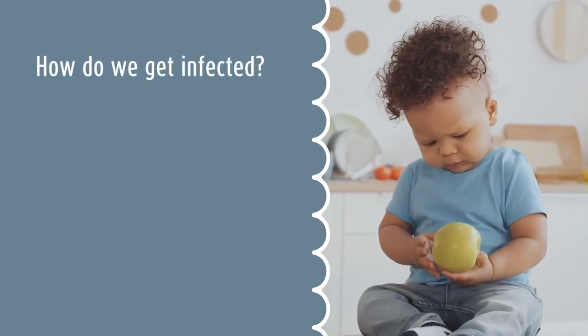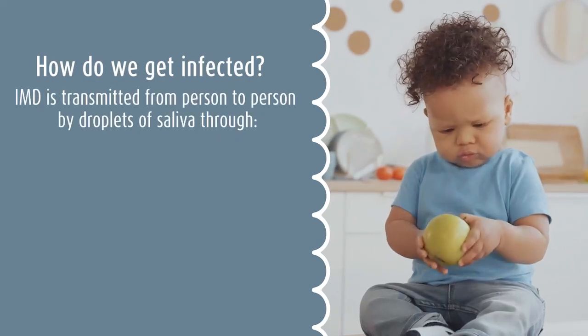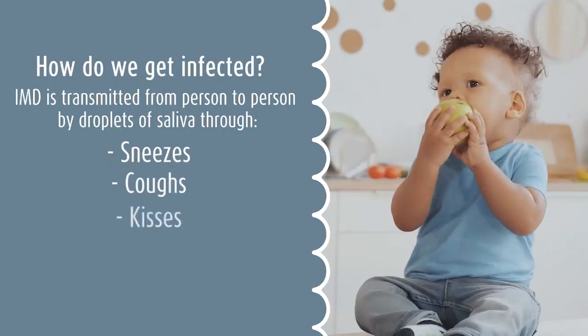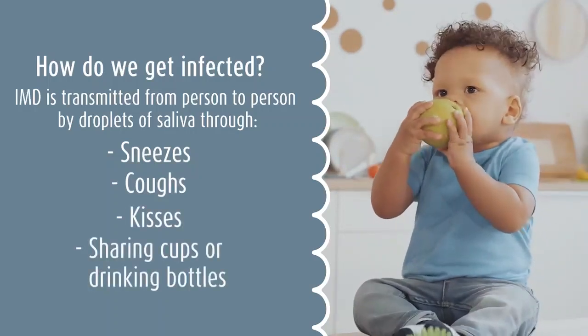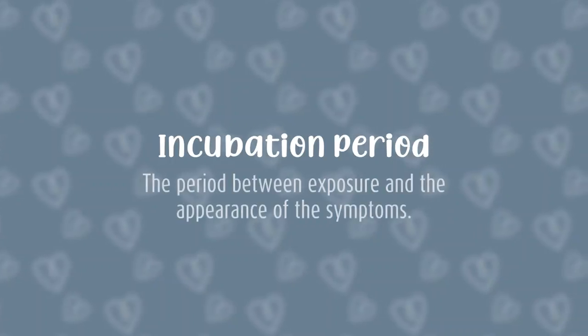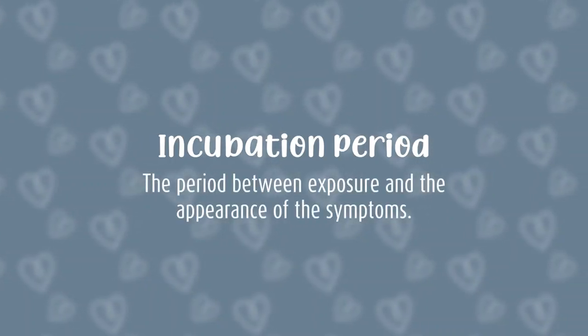How do we get infected? IMD is transmitted from person to person by droplets of saliva — when one sneezes, coughs, kisses, or when cups or bottles are shared. The incubation period is usually 4 days but can be between 2 and 10 days.